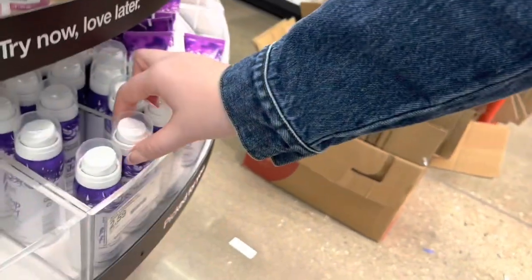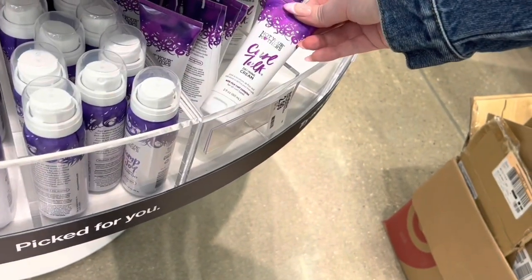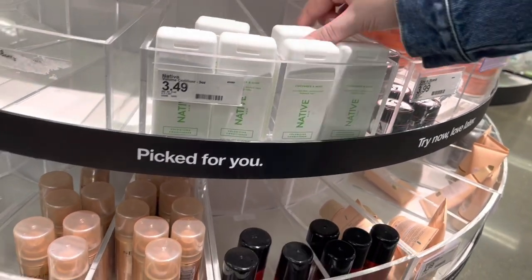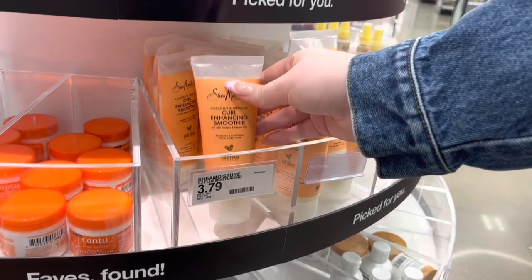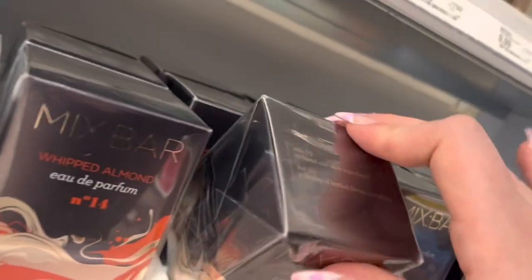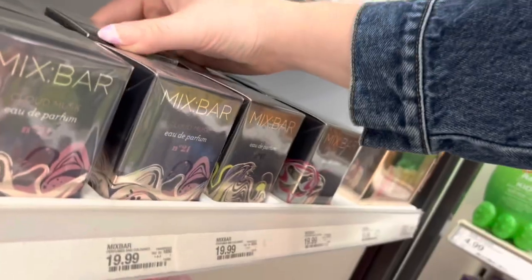I started looking through some of these little minis — so cute. There were a lot of really good brands: Not Your Mother's is one of my favorites, Native, Shea Moisture — lots of good options. I probably would have gotten some of these if I didn't already have them in full size. Then I popped over to the fragrance area.